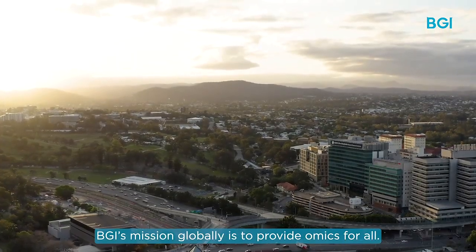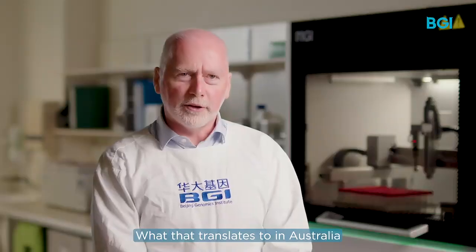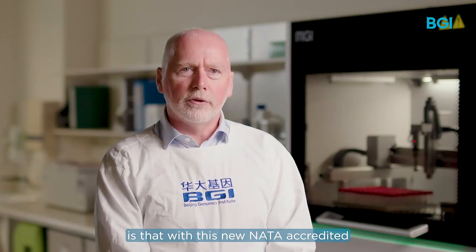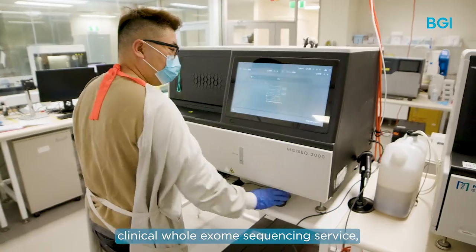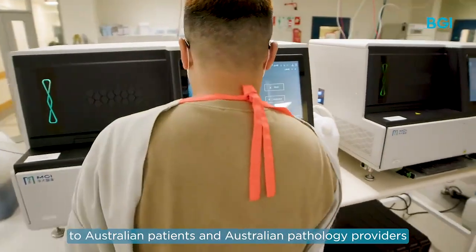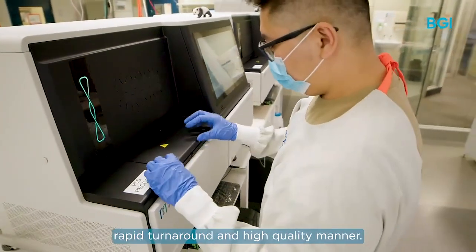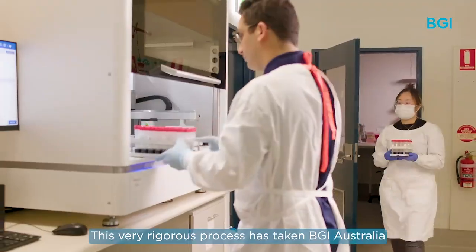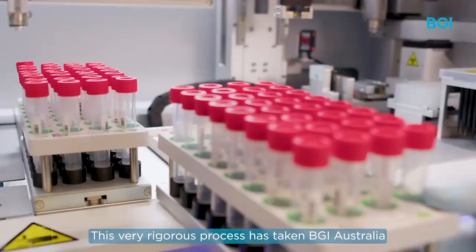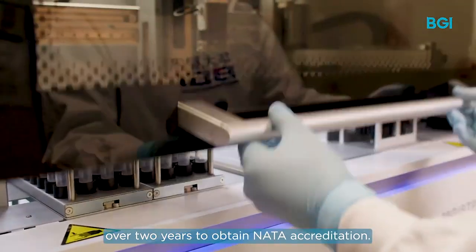BGI's mission globally is to provide omics for all. What that translates to in Australia is that with this new NATA accredited clinical whole exome sequencing service, we can bring genomics to Australian patients and Australian pathology providers in a cost-effective, rapid turnaround and high-quality manner.